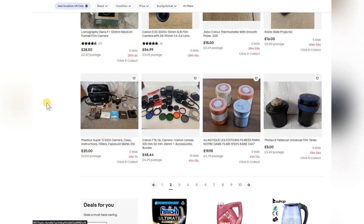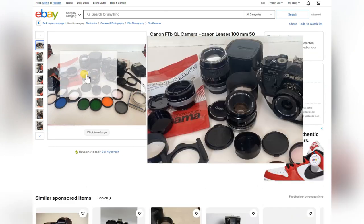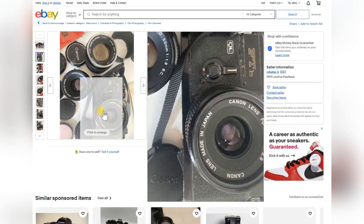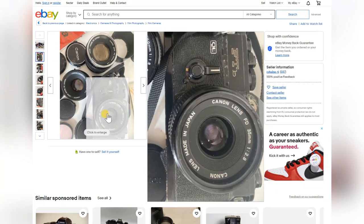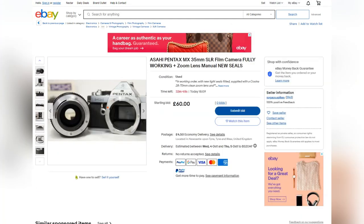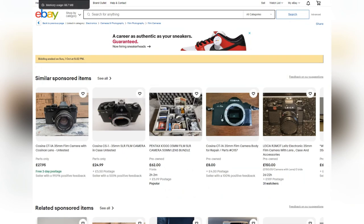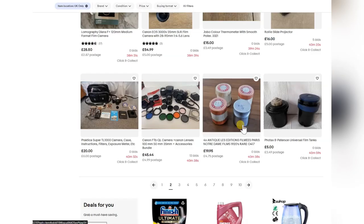A few plastic fantastics, projectors, EOS cameras — they always go for no money but feel like plastic cameras with reasonable lenses. The Canon FTb QL — that's a nice camera, but look at the state of it, it's definitely been used and well abused. Not worth the money — a can of worms for £45. I wouldn't touch that with a barge pole unless you want something to work on constantly.